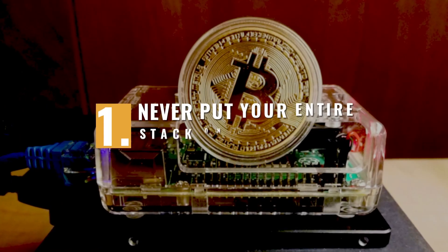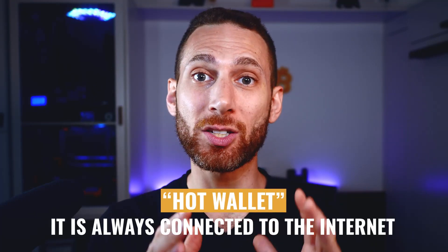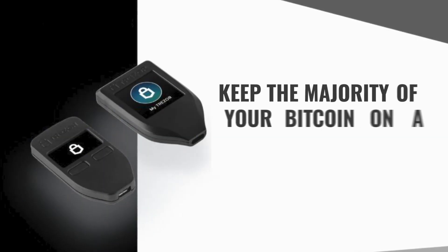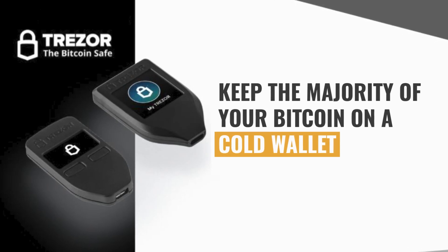First off, never put your entire stack on your node. A Bitcoin full node or Bitcoin lightning node is by definition a hot wallet, meaning it is always connected to the internet. Unfortunately, as of right now, there is no easy way to run it as a multi-sig wallet, which would at least protect you against other people spending your funds. My recommendation: keep the majority of your Bitcoin on a cold wallet, such as a Trezor or other hardware wallet, and only put as much Bitcoin as you can reasonably afford to lose on your node.